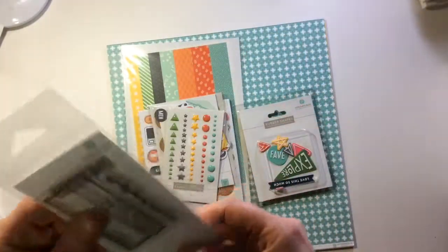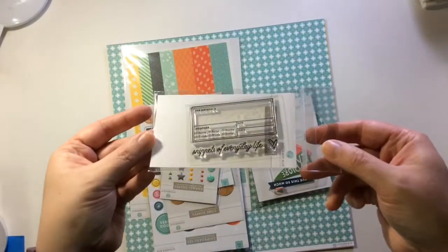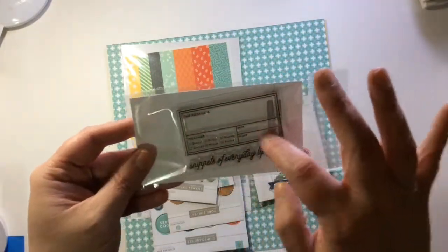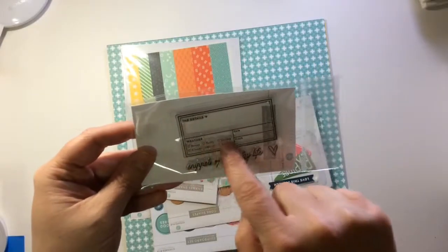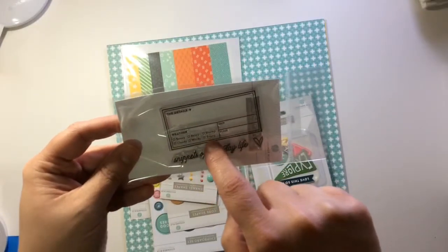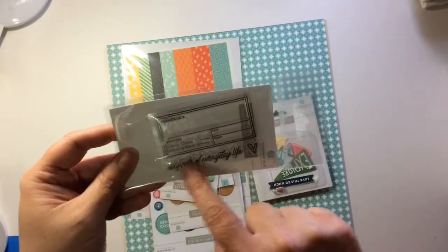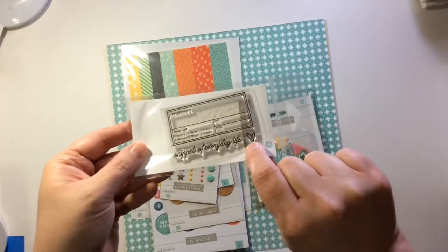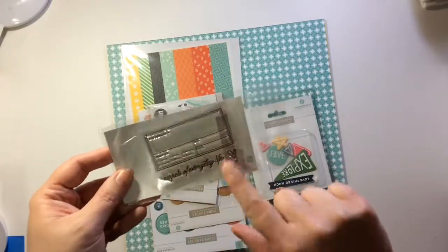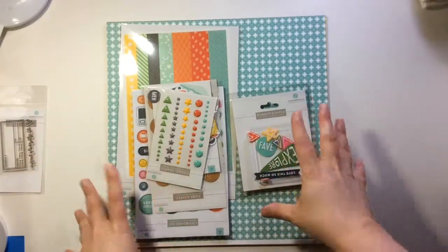Let's do the embellishments first. So we get this cute stamp — it says 'the details': the weather, sunny, cloudy, rainy, windy, stormy, snowy, the date, the place, snips of everyday life. I like the font, I love this little heart, that's adorable. It's something you can use in other places as well.